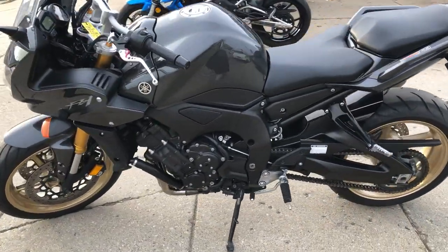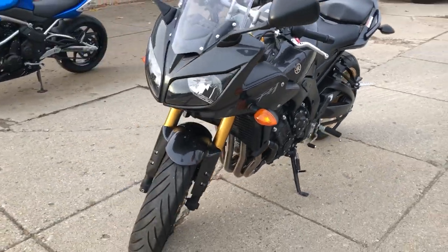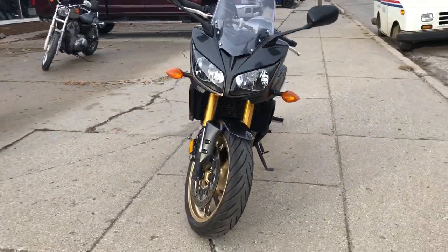Everything works. This one's ready to go. It's just been serviced at a factory authorized Yamaha dealership. All the fluids have been changed. Gas and go.